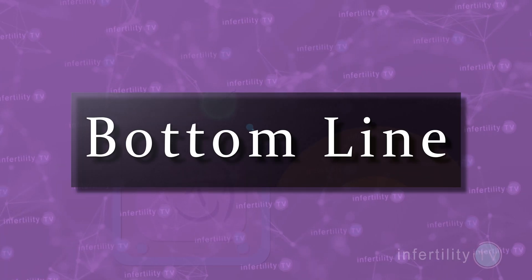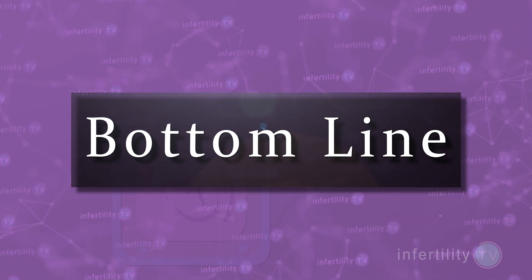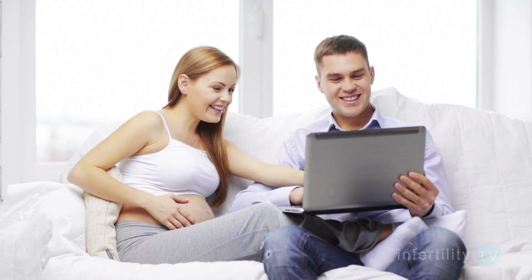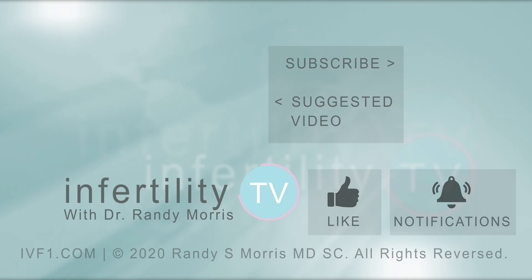Our InfertilityTV bottom line is this: IUI is a relatively easy, non-invasive, inexpensive fertility treatment. For certain couples, it can speed up the time it takes to get pregnant compared to just having sex. By following the tips set out in this video, you can maximize your chances for IUI success. I'm Dr. Randy Morris. I give honest, science-based tips that have helped people all over the world have their rainbow baby. If you want to improve your odds for success, hit that subscribe button right now — it's like having a fertility specialist in your phone.